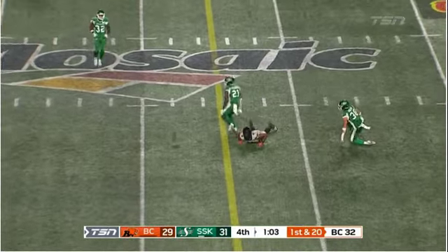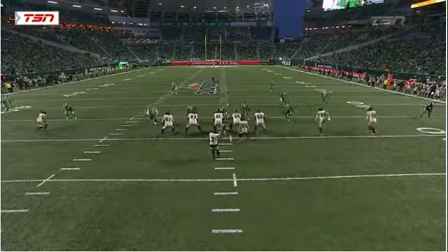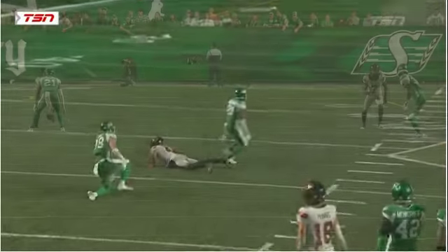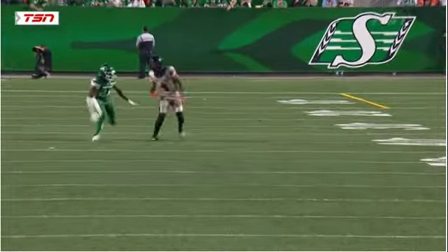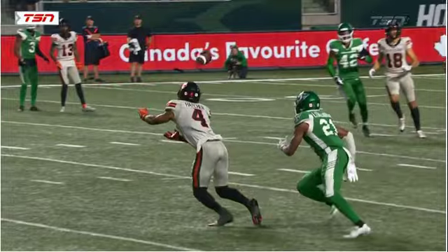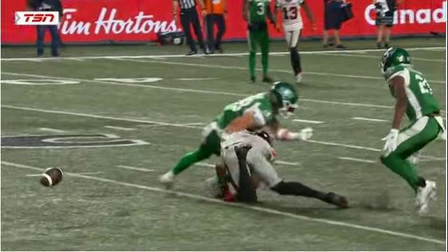Adams from the pocket looking for an answer, incomplete. Dalky trying to knife it in there, closing quickly. That had collision all over it — covered by two men. Nelson Lacombe underneath with help over the top from Dalky.